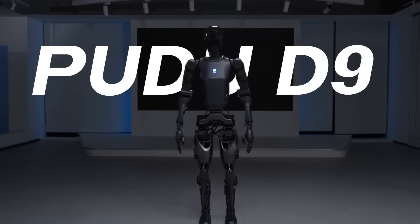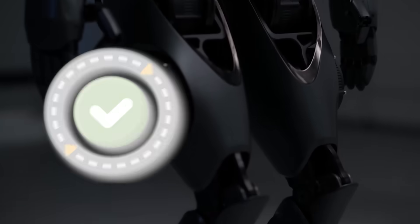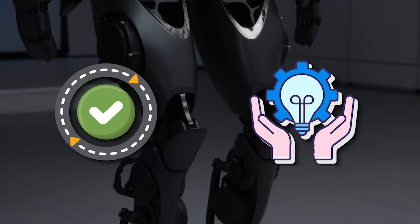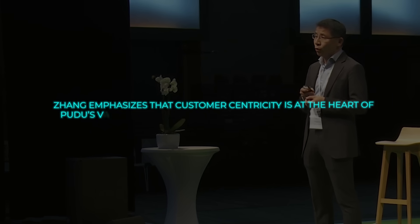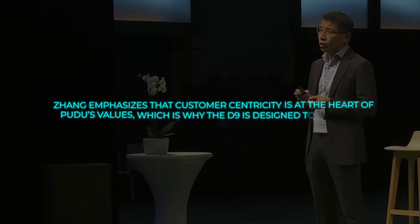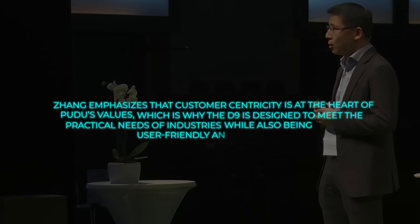Felix Zhang, the founder and CEO of Pudu Robotics, has been vocal about the company's commitment to addressing customer needs through technology. The D9 is a reflection of this philosophy — it's built to serve, not just in the sense of completing tasks, but in genuinely enhancing the environments where it operates. Zhang emphasizes that customer centricity is at the heart of Pudu's values, which is why the D9 is designed to meet the practical needs of industries while also being user-friendly and efficient.